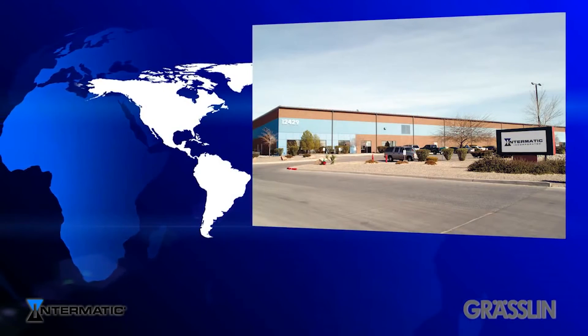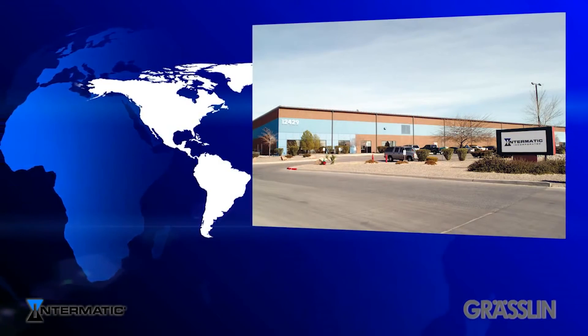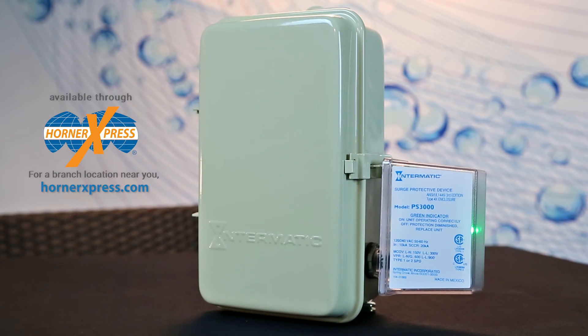Intermatic is a 125-year-old company that's been building residential and commercial surge protectors for the past 25 years. Help your homeowner invest in peace of mind. They're available at all Homeowner Express locations.